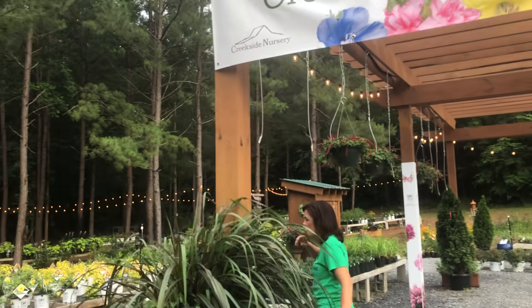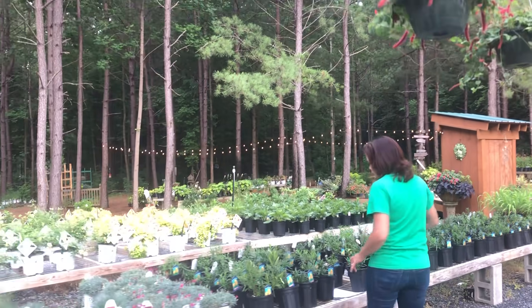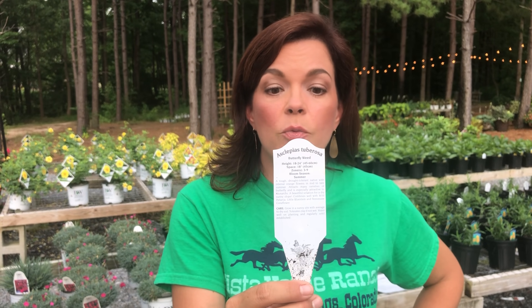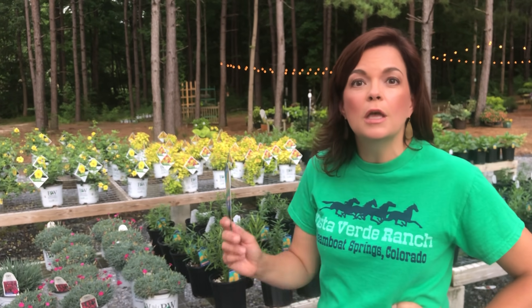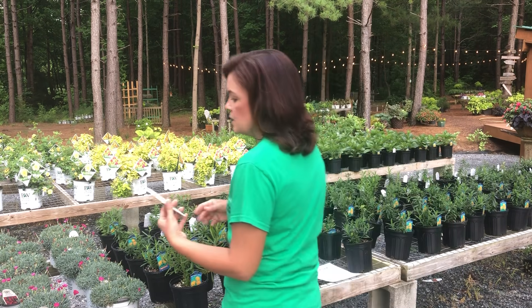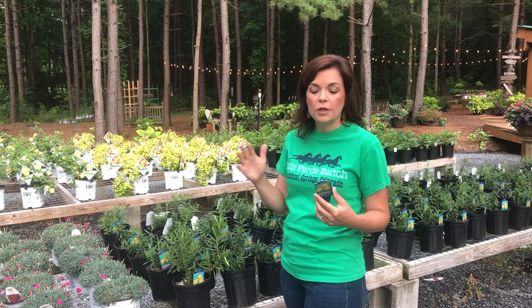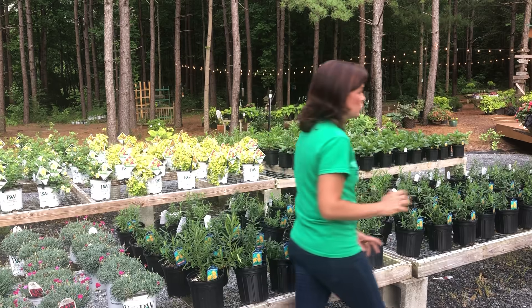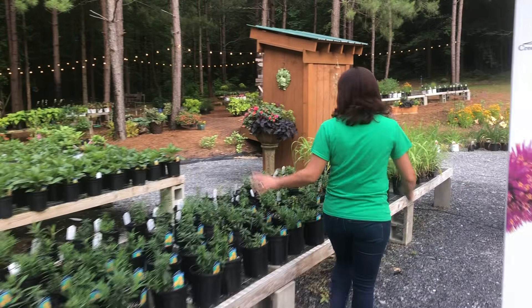If you're looking to attract butterflies and support the monarch butterfly population, come get some butterfly weed. It's full sun and deer resistant — a perennial that comes back every single year. Monarchs do their whole life cycle on this plant. It has gorgeous hot orange blooms, grows 18 to 24 inches tall, and you space them about 18 inches apart. The butterflies will thank you for it.